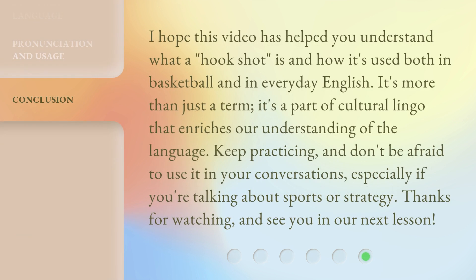I hope this video has helped you understand what a hookshot is and how it's used both in basketball and in everyday English. It's more than just a term — it's a part of cultural lingo that enriches our understanding of the language. Keep practicing, and don't be afraid to use it in your conversations, especially if you're talking about sports or strategy. Thanks for watching, and see you in our next lesson.